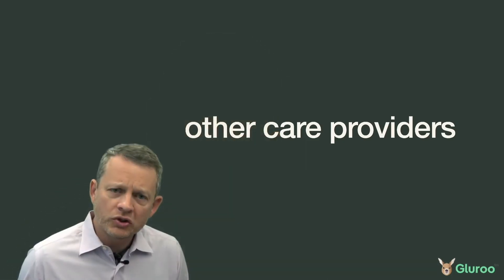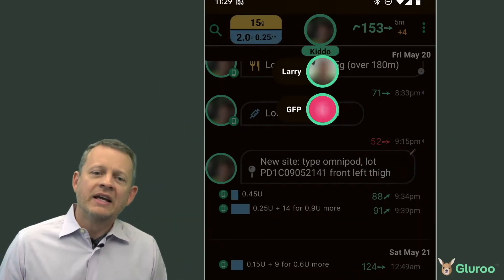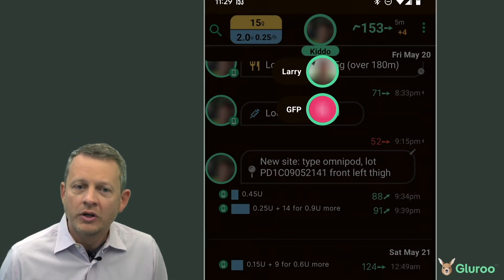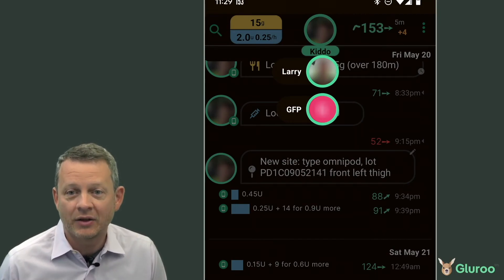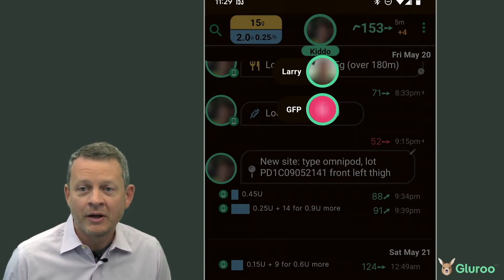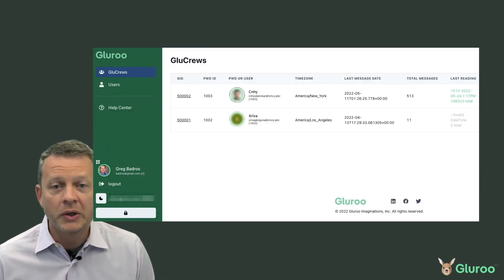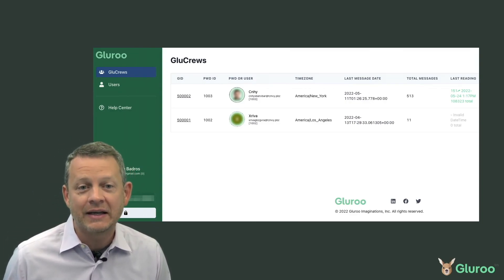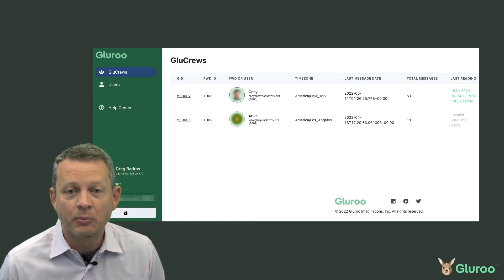Gluru works with other care providers too. If you are a school nurse or have multiple people with diabetes you help care for, you can be part of multiple Glue Crews and switch among them just by long pressing on the profile in the top header. If you're a diabetes coach, you have a web-based interface with access to your trainees where you can see their charts, reports, logs, and otherwise interact with them.